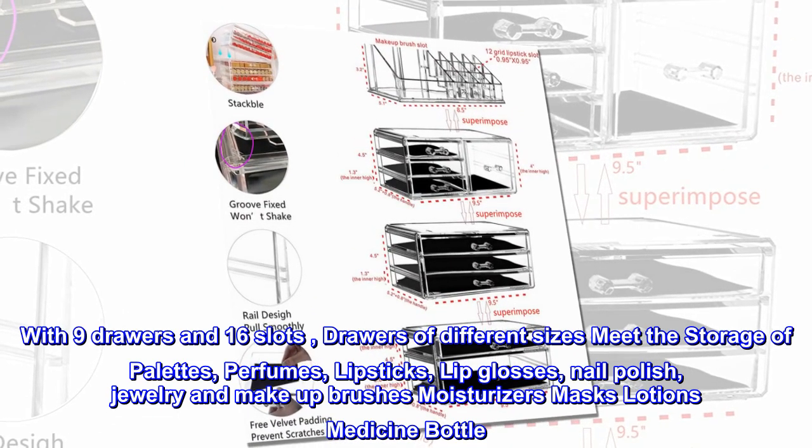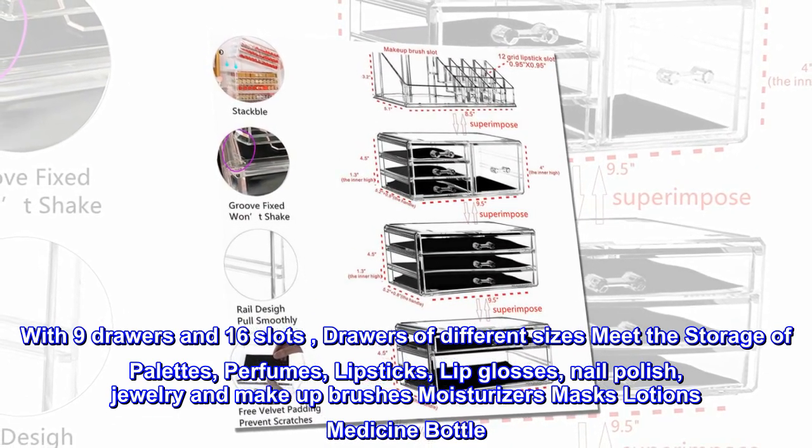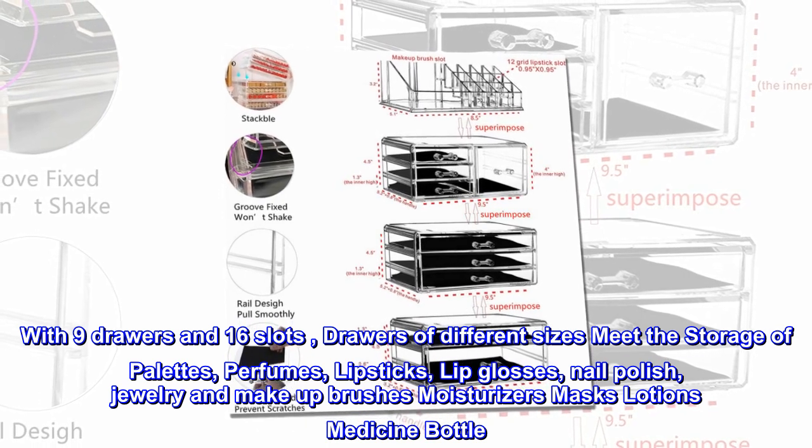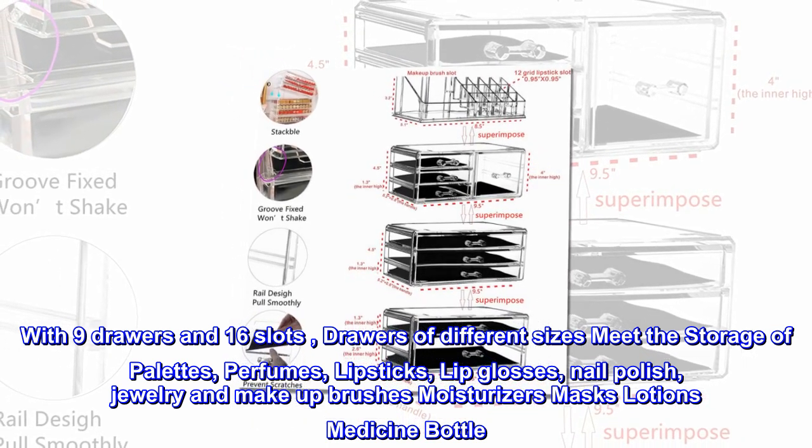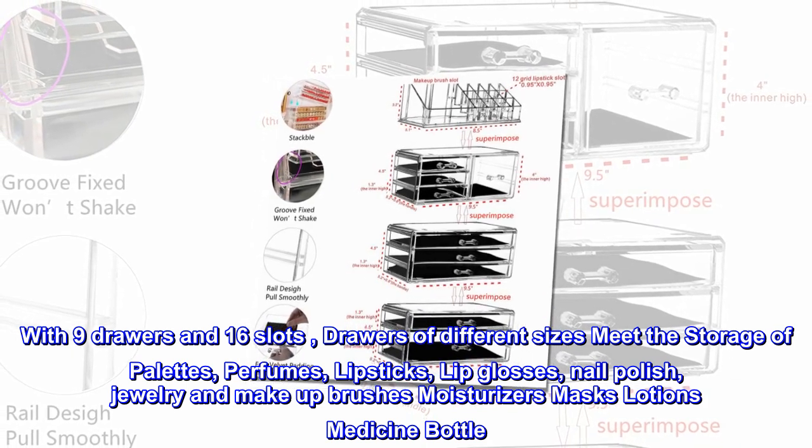With nine drawers and 16 slots, drawers of different sizes meet the storage of palettes, perfumes, lipsticks, lip glosses, nail polish, jewelry and makeup brushes, moisturizers, masks, lotions, and medicine bottles.